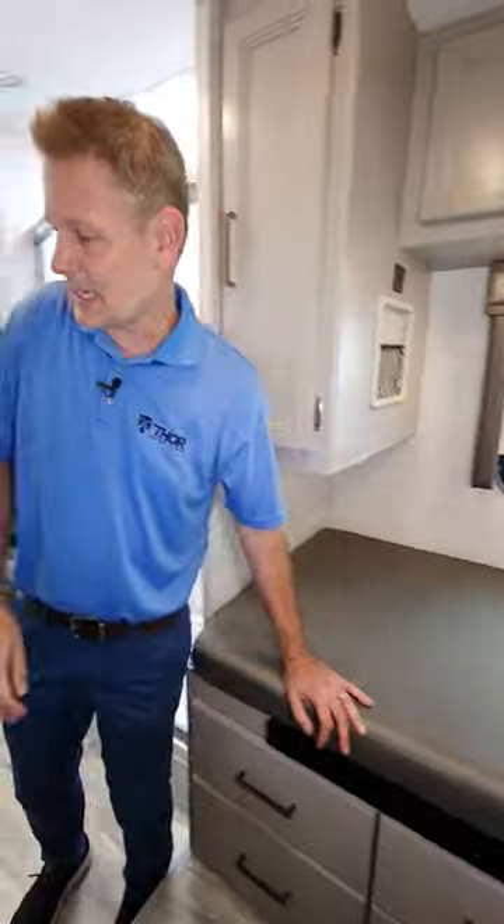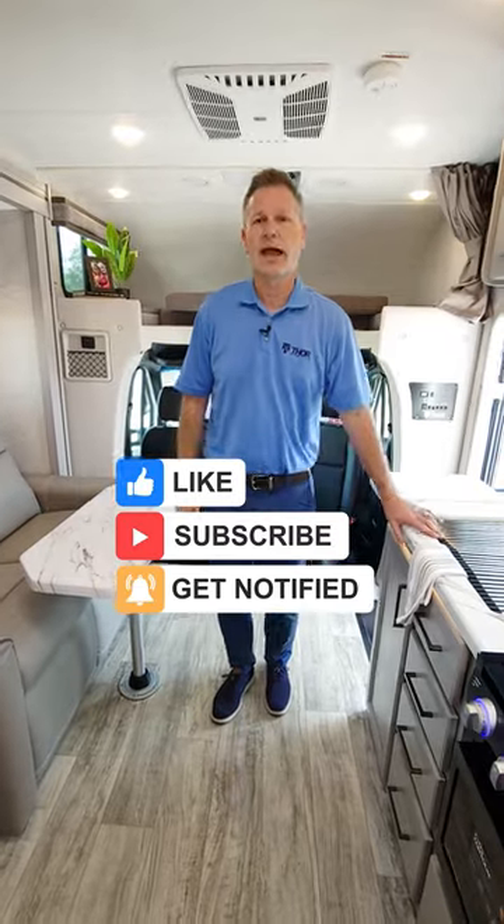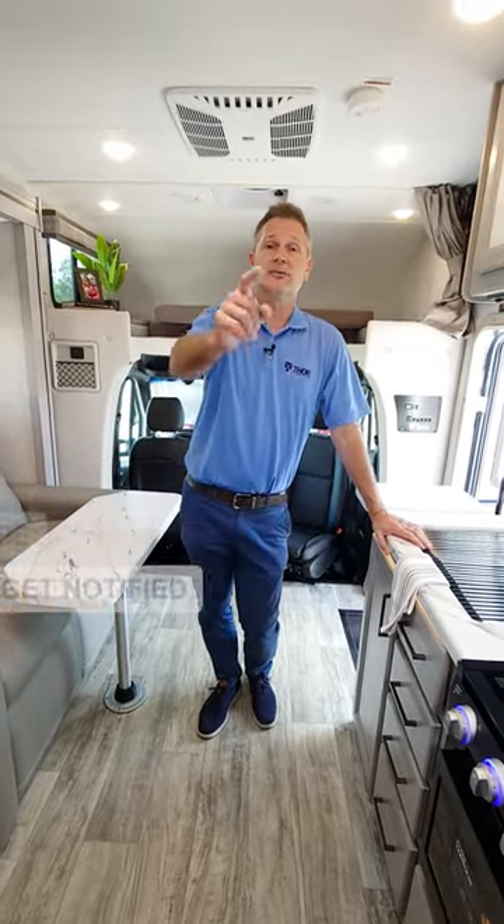Use it as twin beds, use it as a king bed — it doesn't matter. Everybody wins in the Chateau 24LV. When you want more information, subscribe today.